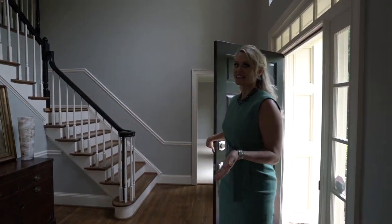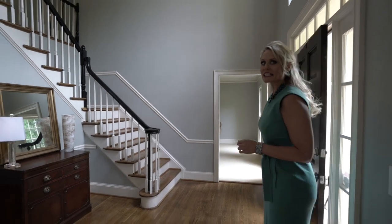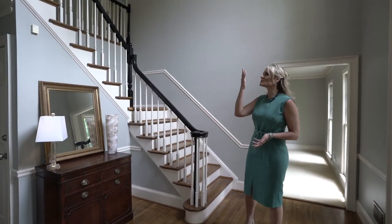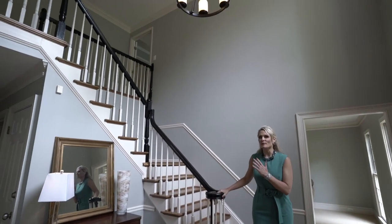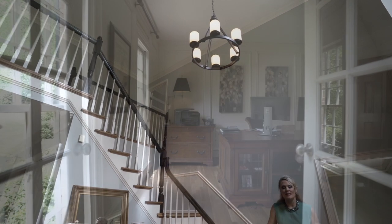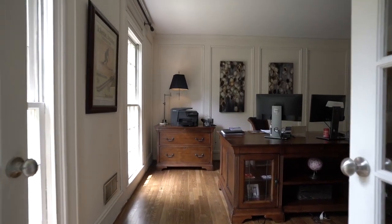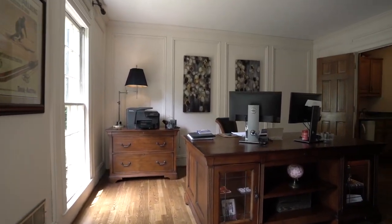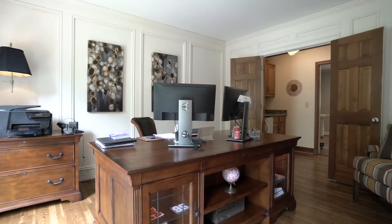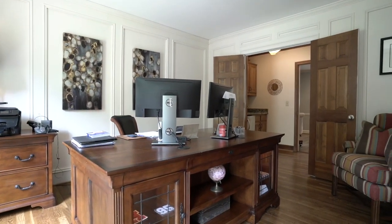Like most of the executive-style homes built in the 1980s, you walk in and your foyer is spectacular. It's two-story — you see that beautiful railing going up to the second floor and you have plenty of light. Off this foyer, we have a formal office that has French doors with lighted glass in between, giving a lot of light throughout the first floor.